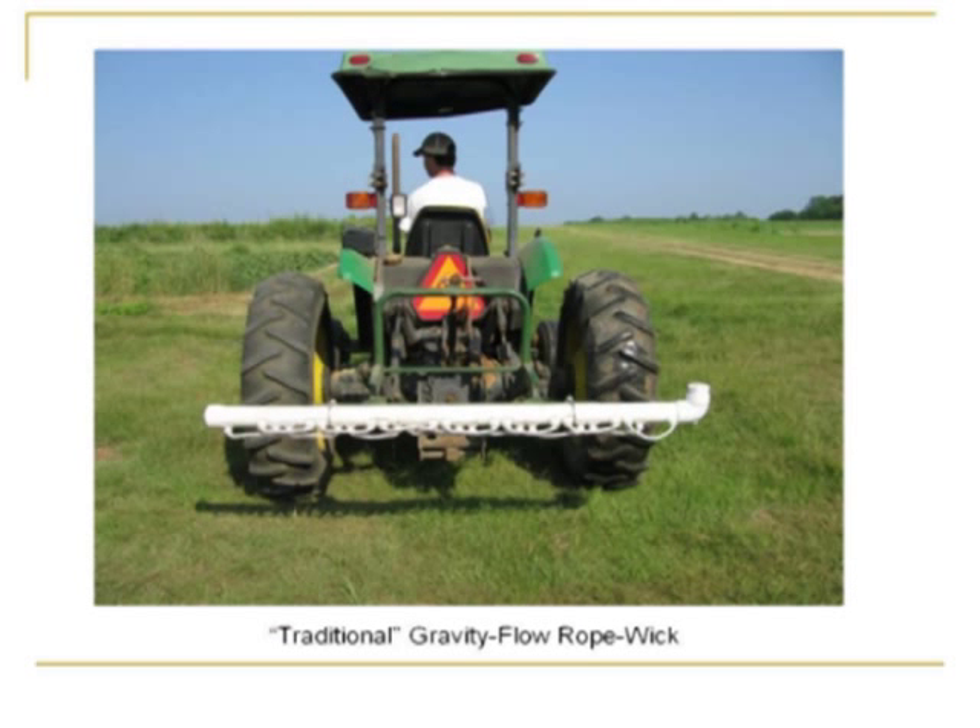Everybody hopefully recognizes this — this is what I call the traditional rope wick, or the gravity flow. It's probably something that every one of you have seen, or maybe used at some point on your farms. One of the earliest designs, it can be effective under certain situations, but things have come a long way since then.